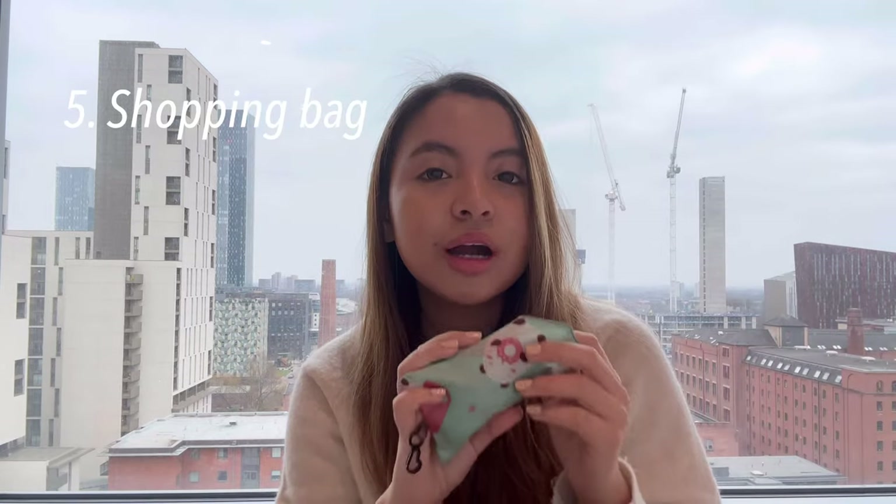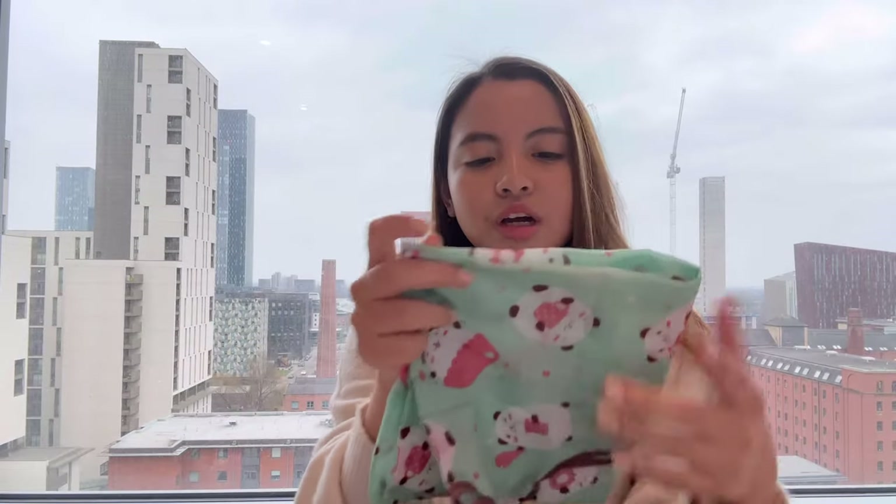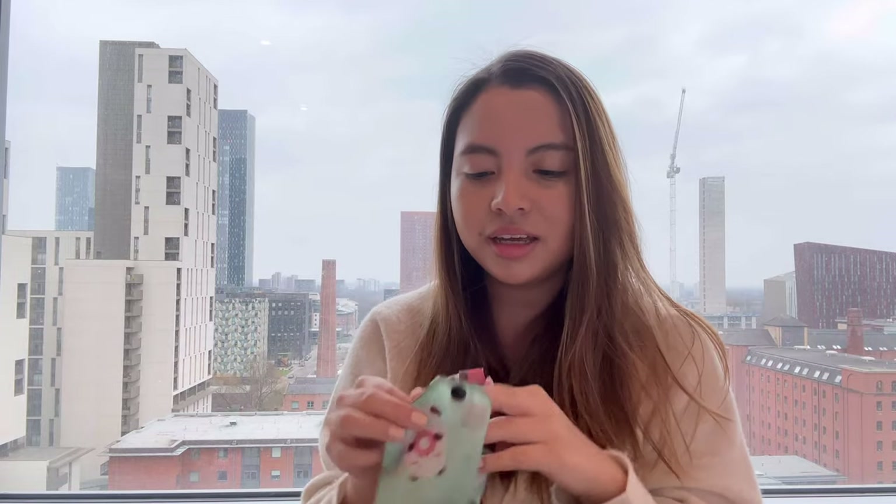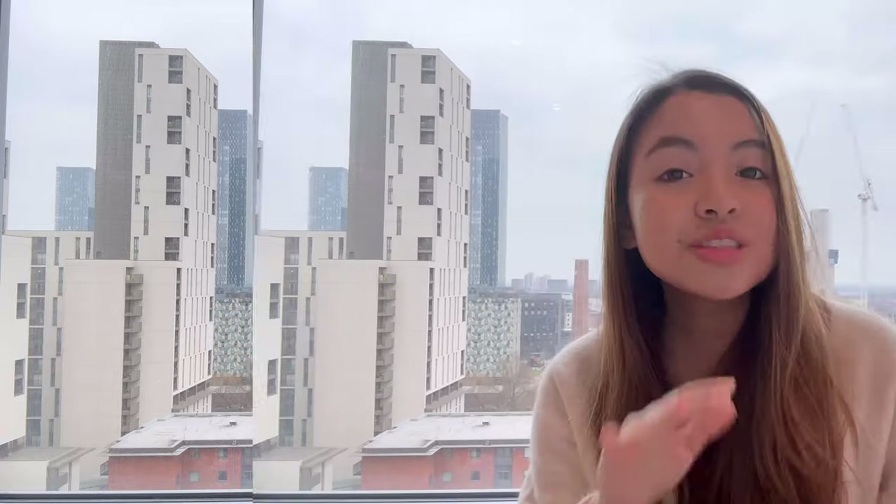Another item is my reusable shopping bag. Here in the UK you have to pay for grocery bags — whether plastic or paper — so if you don't want to pay, you bring your own. It's also better for the environment not to use plastic bags all the time. I really recommend buying a reusable bag and just keeping it in your bag.